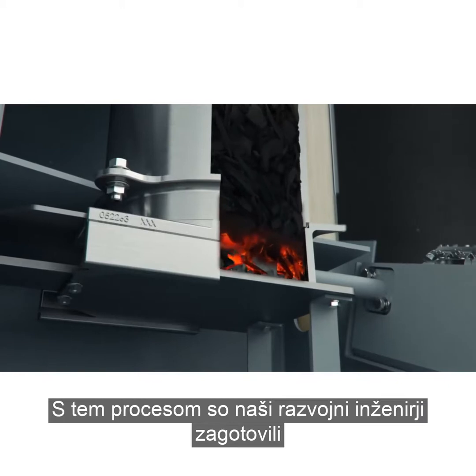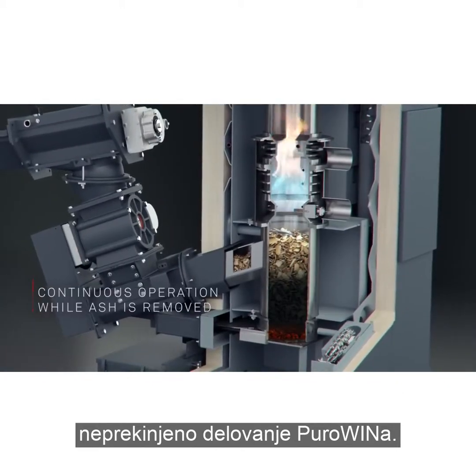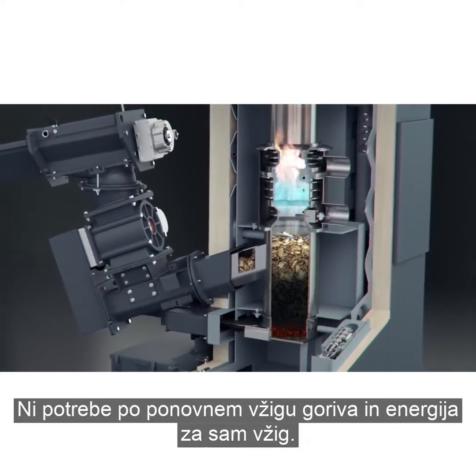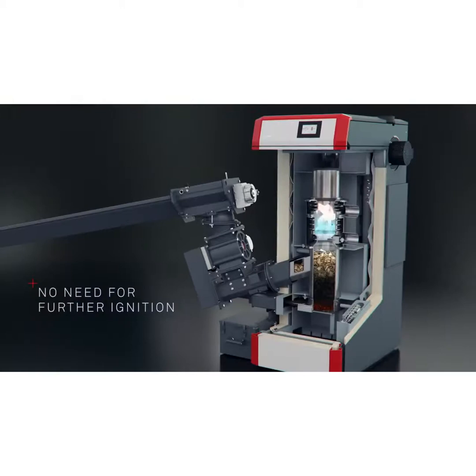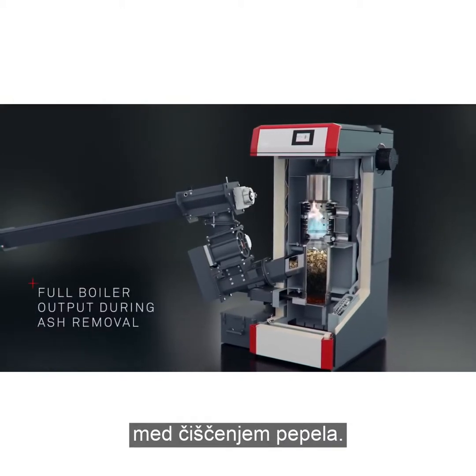Through this process, our development engineers ensure that the PuroWin can be operated continuously. There is no need for further ignition and ignition energy is thereby cut. This procedure also means that the boiler output is fully maintained during ash removal.